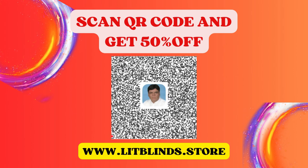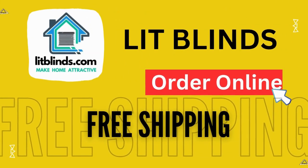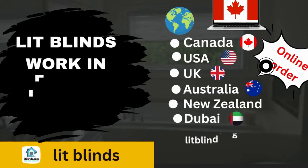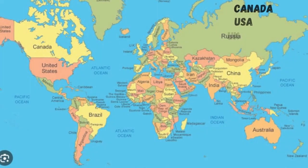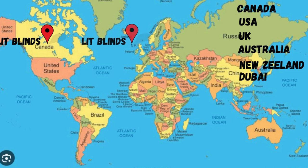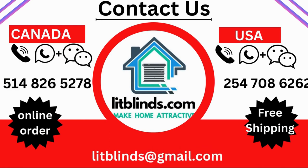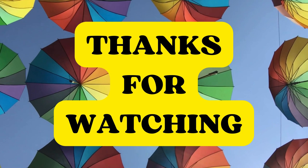Scan the QR code and get 50% off on everything at www.litblinds.store. Order online with shipping available. Lit Blinds operates in Canada, USA, UK, Australia, New Zealand, and Dubai, providing free shipping and 50% off in each country. Order quickly to save. Contact us: USA 514-826-5278, Canada 254-708-6262, email litblinds@gmail.com. Thanks for watching.